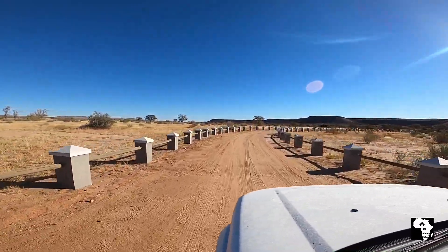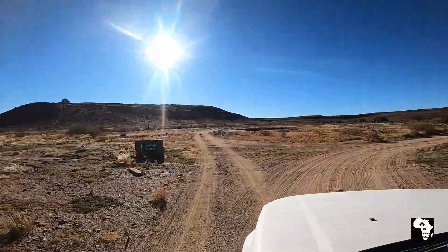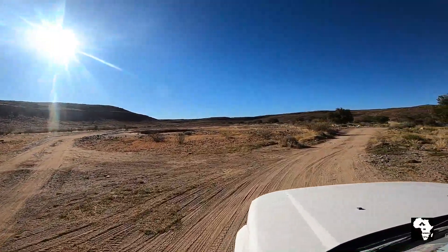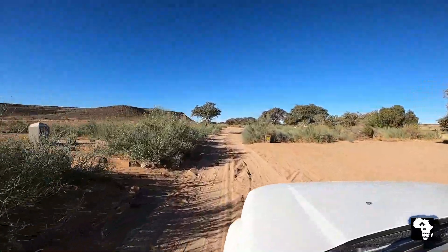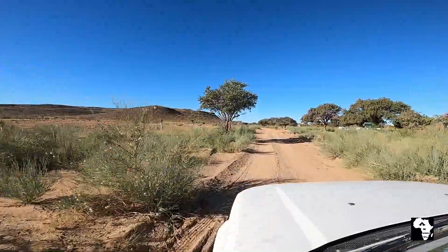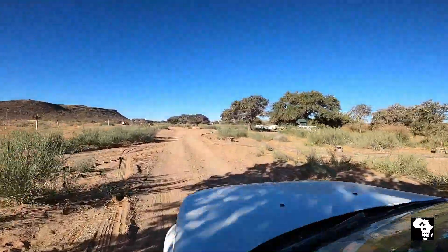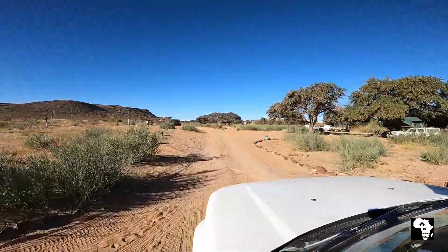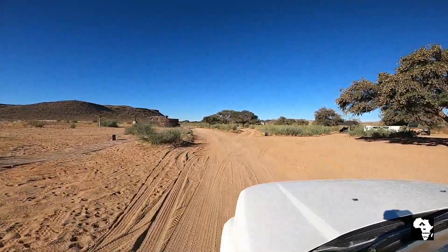The campsites are situated just behind the lodge and there's a good gravel road that is well marked leading towards it. All the campsites are situated next to each other along a dry riverbed. At the opposite side of the road you will find all the ablution blocks.